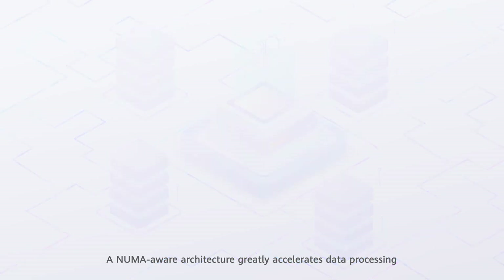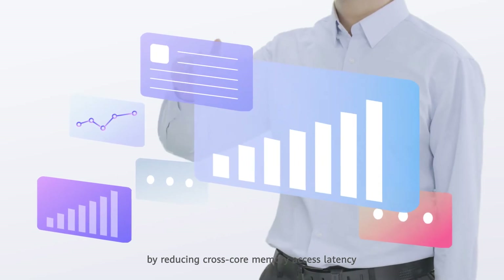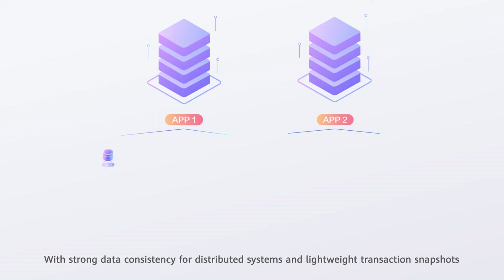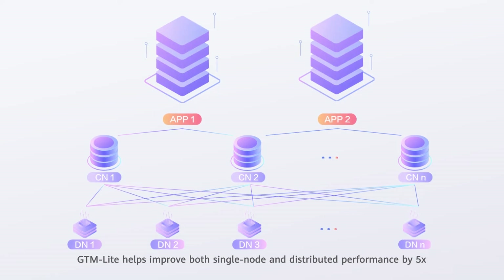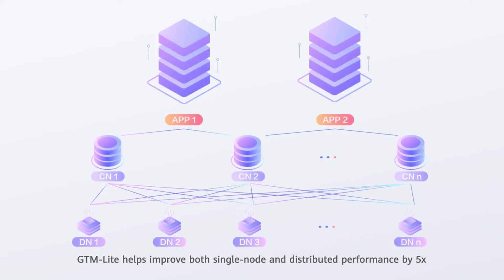A NUMA-aware architecture greatly accelerates data processing by reducing cross-core memory access latency. With strong data consistency for distributed systems and lightweight transaction snapshots, GTMLite helps improve both single-node and distributed performance by five times.